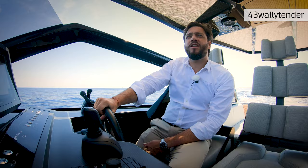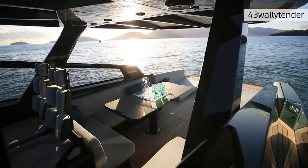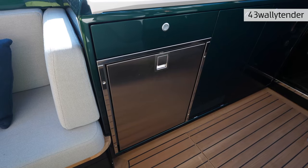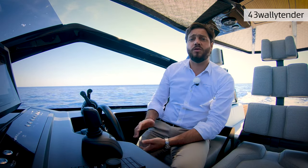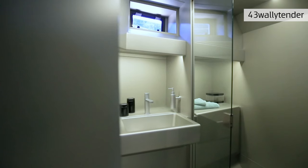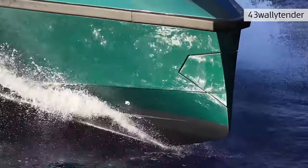At 43 feet we decided to pack this boat with everything the owner and his family really need to enjoy a fantastic day at sea. You can find an ice maker, two fridges, and space for extra ice boxes. You can also fit the boat with a generator, which can run the SeaKeeper but also the optional air conditioning that can be fitted downstairs and in the cockpit — so in very humid climates you can keep the temperature down.